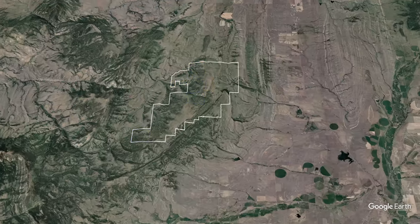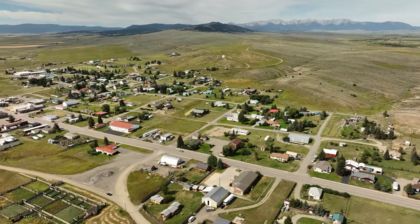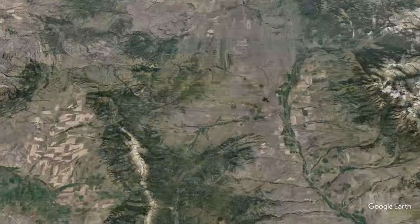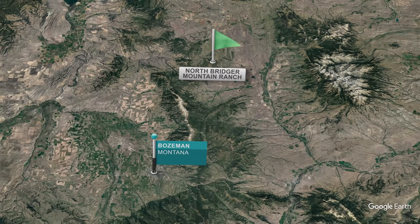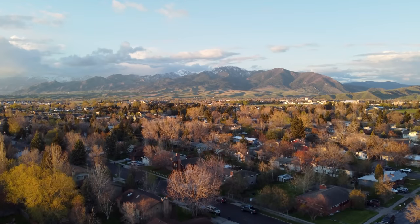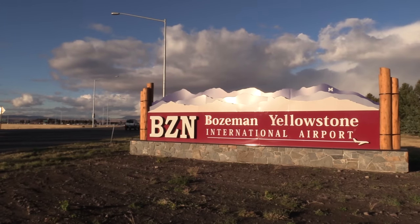With the Crazy Mountains in your foreground, travel southeast for 15 miles down the Shields Valley to Wilsall. This quaint small town offers cafes, a general store, a gas station, and auto service. Travel due south of the ranch through the mountain-rimmed Gallatin Valley for 50 miles and you'll find yourself in Bozeman, Montana's cultural hub. Bozeman has received national notoriety for its scenic location and historic downtown area, and the Bozeman Yellowstone International Airport is the busiest in Montana.